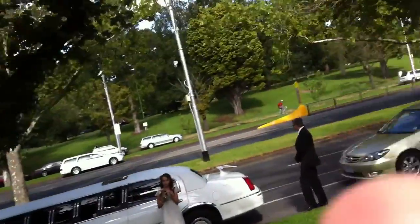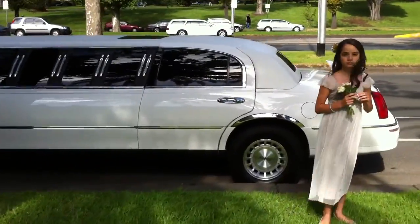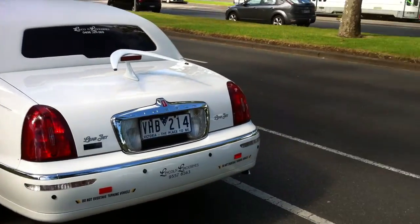Hello, it's Richard here from the 5 Awesome Optimus and there's a lovely wedding party here getting married. I particularly want to show you their limousine, which they're using to get married in. Look at this — what a beautiful limousine. This is a Learjet limousine from Lincoln Limousines, and this gentleman here can tell you all about it.